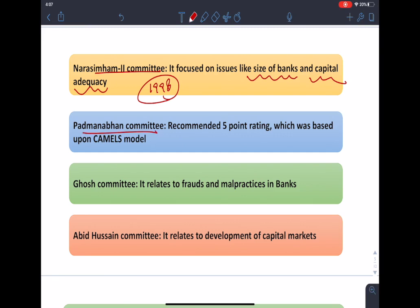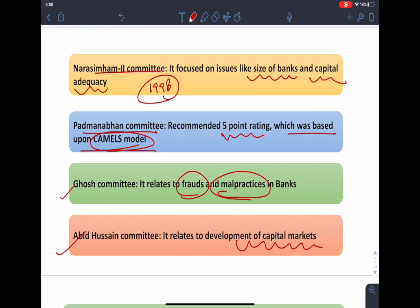The Padmanabhan Committee recommended the 5-point rating based upon the CAMELS model. This committee recommended that banking supervision should focus on the parameters of financial soundness, managerial and operational efficiency and firmness. The Ghosh Committee relates to frauds and malpractices in banks, and the Husain Committee related to the development of capital markets in India.